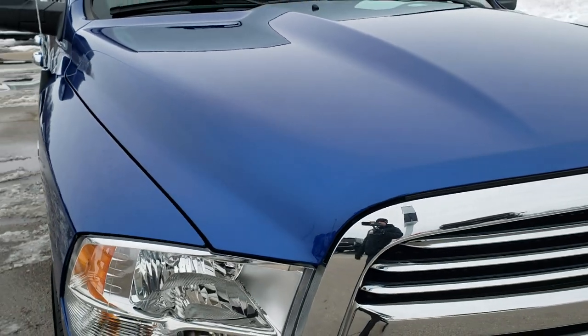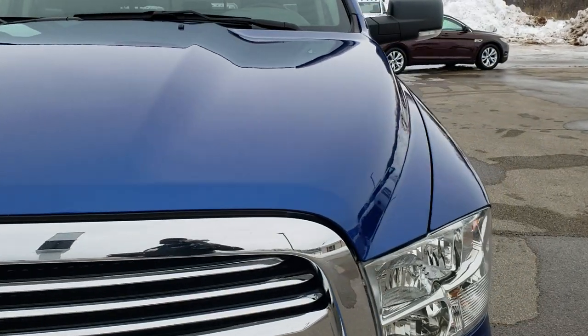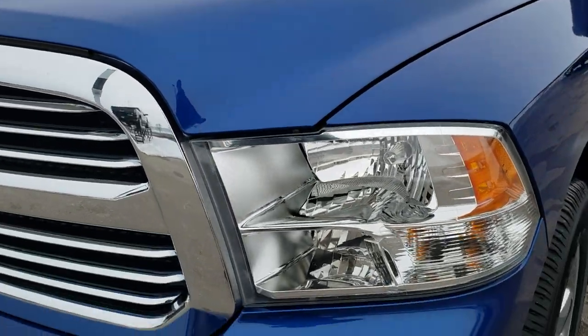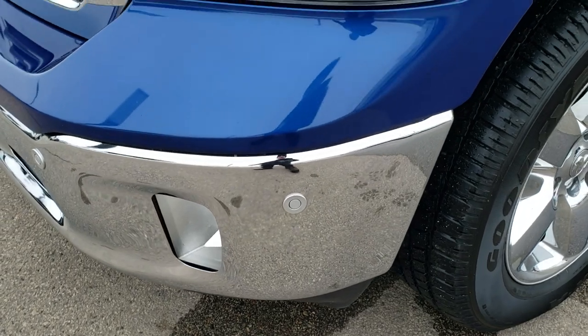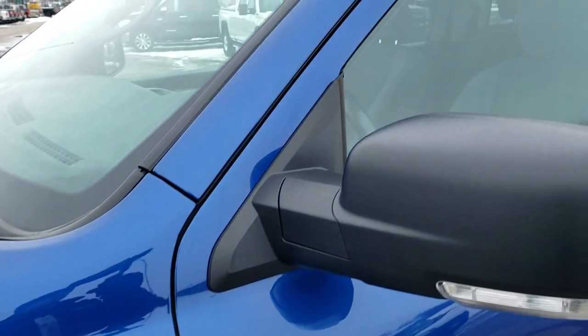It has the 5.7 liter V8 Hemi motor and it has been fully safety inspected by our service shop. Has a fresh oil and filter change, all the fluids have been checked and topped off, and this truck is 100% ready to go. Also has four brand new tires.